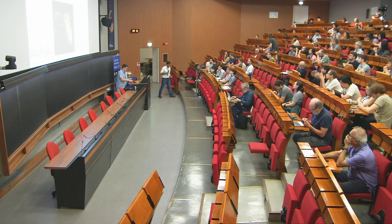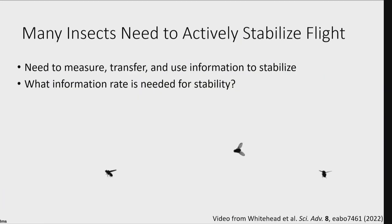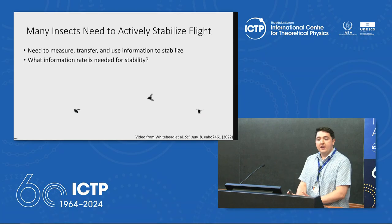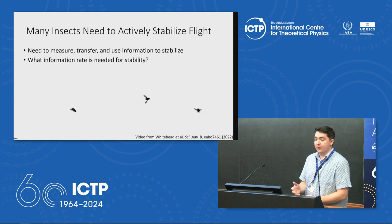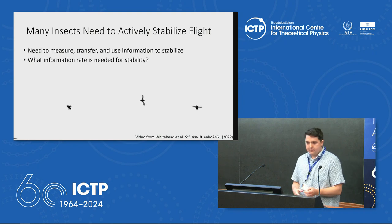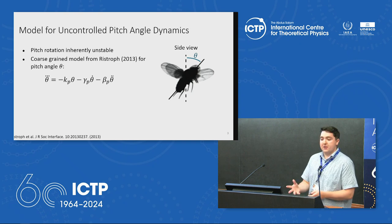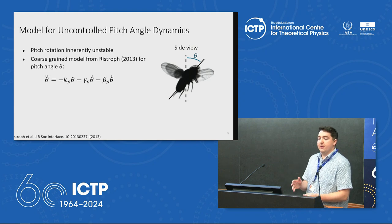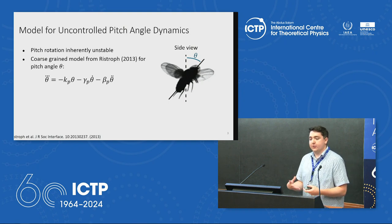Our next speaker is Nick Weaver from Yale. I'll be talking about information requirements and insect flight stabilization. Many insects are passively unstable in flight, which means they need to actively measure information about their state in flight, transfer that information, and act on it in order to stabilize themselves. The broad question I'm interested in is: what information rate is needed for them to stabilize themselves? To talk about stabilizing the system, I first need a model. I'm going to borrow a model for the uncontrolled passive dynamics from a 2013 paper by Ristroff, and I'm just going to look at the pitch angle in hovering flight. The pitch angle is the nose-up, nose-down angle.